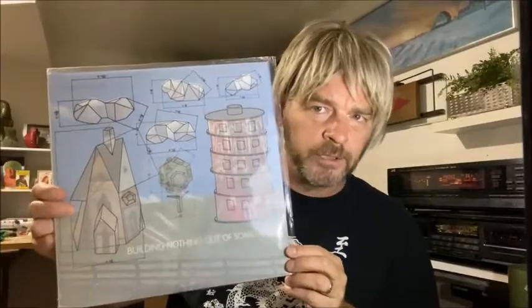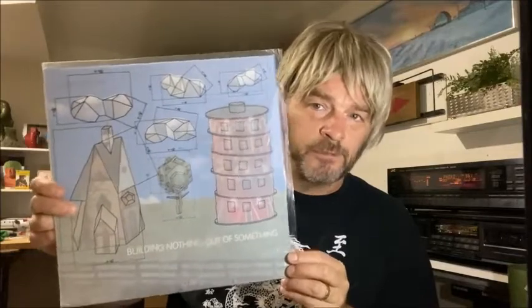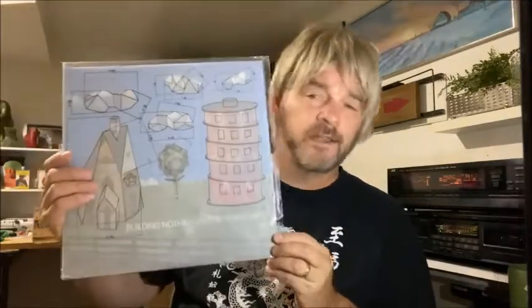Sometimes you go on Discogs and find a really cheap version of an album that you know is kind of expensive, and you read the description and it says this has stickers all over the front. But you buy it and it's a sticker that peels right off. That's the case with this one — a very cheap copy of Building Nothing Out of Something by Modest Mouse. One of their compilation albums that is really good — it has singles and outtakes. The Never Ending Math Equation is one of my favorite songs by them and it's on here. This is another recommended Rando pick.